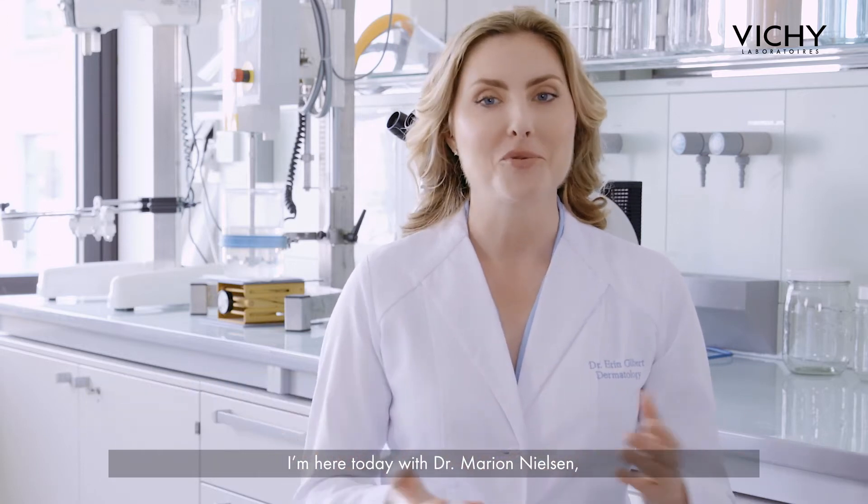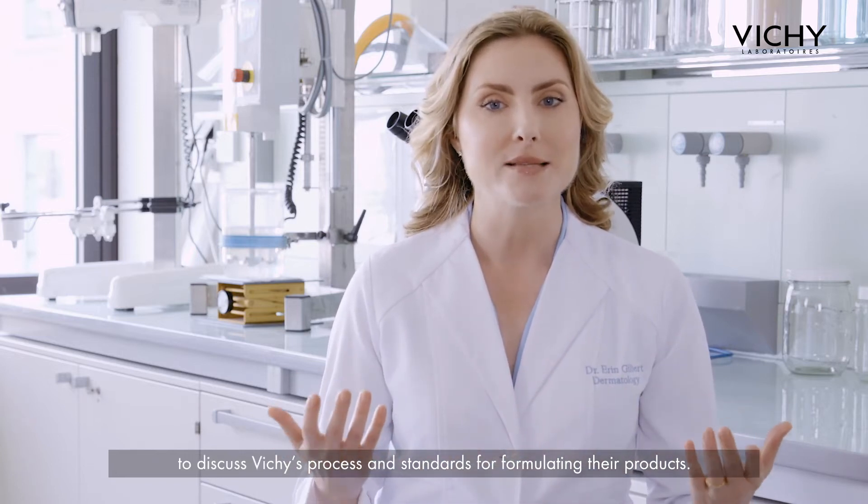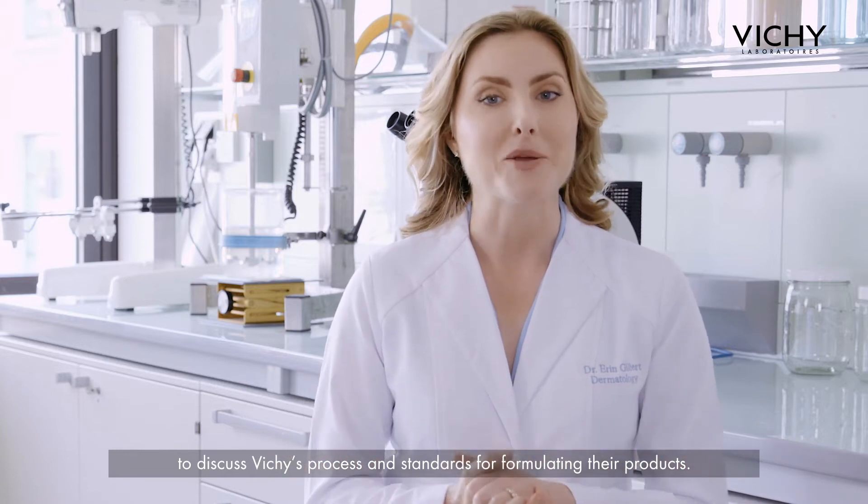Hi there, I'm Dr. Erin Gilbert, dermatologist and neuroscientist. I'm here today with Dr. Marion Nielsen, pharmacist and scientific director of Vichy's laboratories, to discuss Vichy's process and standards for formulating their products.